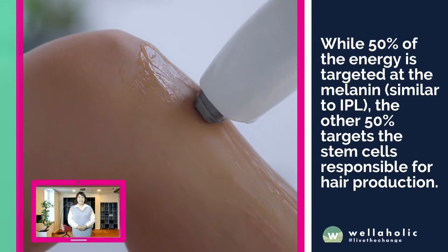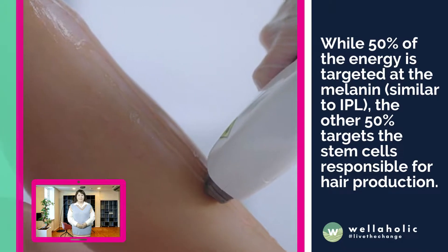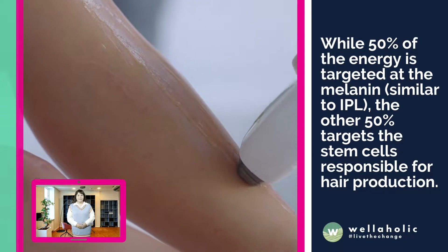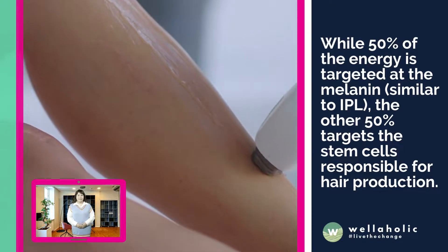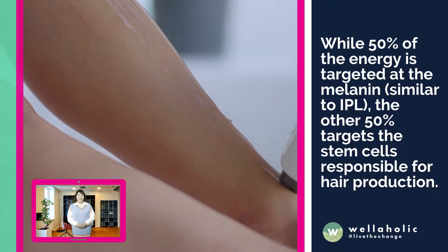While 50% of the energy is targeted at the melanin, similar to IPL, the other 50% targets the stem cells responsible for hair production. This is a very important point to note, as SHR thereby targets both fine and coarse hairs.